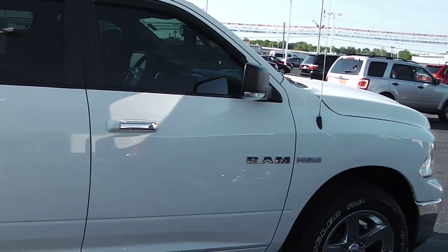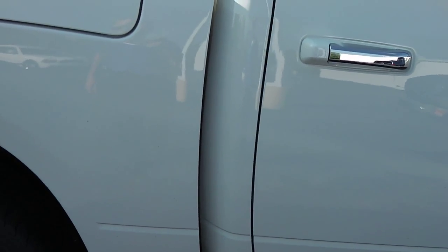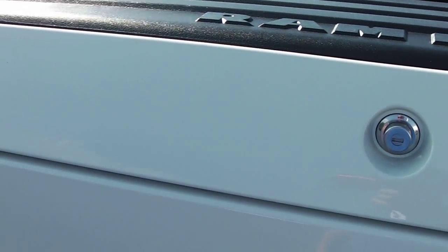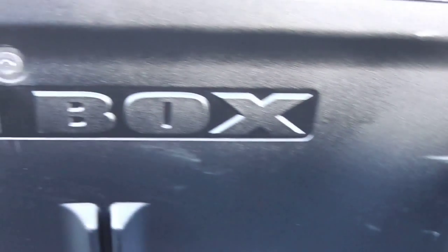Take a step back and get a shot of this — very spacious cab, more room than the competitors. It also has the RamBox beds. We lift this up here and it is lighted at night, so you can fit tools, accessories, things you may need. Gentlemen, if you're curious, they will hold 144 cans of beer.